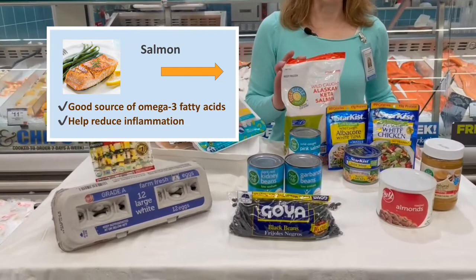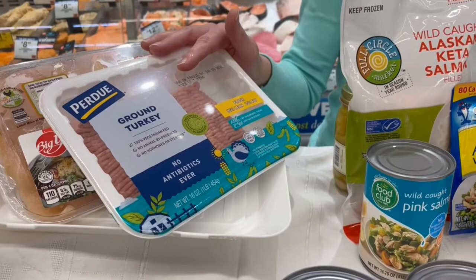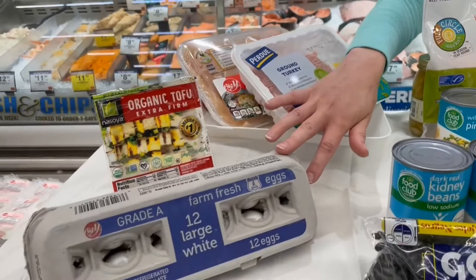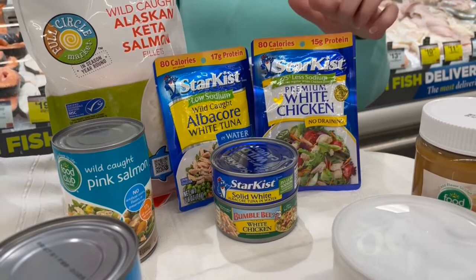Salmon is a good source of omega-3 fatty acids — healthy fats that help with inflammation. Grilling, baking, or poaching with your favorite marinade, spices, and herbs are great ways to cook salmon. Ground turkey can be used as an alternative to red meat in sauces, tacos, or as burgers. Chicken breasts and boneless skinless chicken thighs can be baked or grilled, and to make crispy chicken without added fat, you could use an air fryer. Eggs are another source of protein — one egg equals one ounce of protein. Canned tuna, chicken, and salmon can be cost-effective and healthy alternatives to fresh, offering the same nutritional value. Look for low-sodium or no-sodium options.